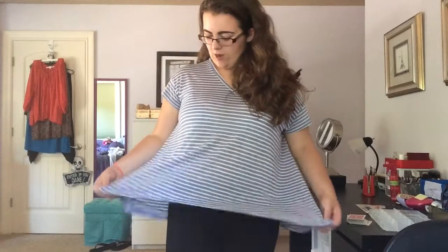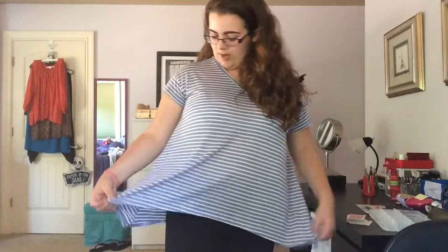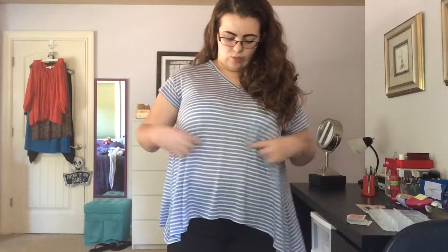First thing I want to show you guys is this top. I went shopping at Nordstrom Rack and this is the first top I got. It is striped blue and white. It has corners down here. I just like this top so, so much. It's a little see-through, but it's not that bad.